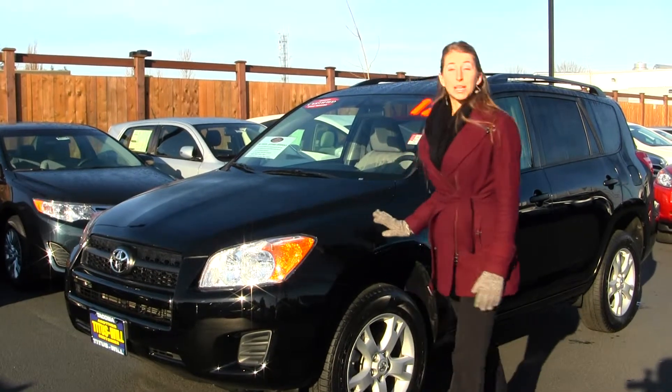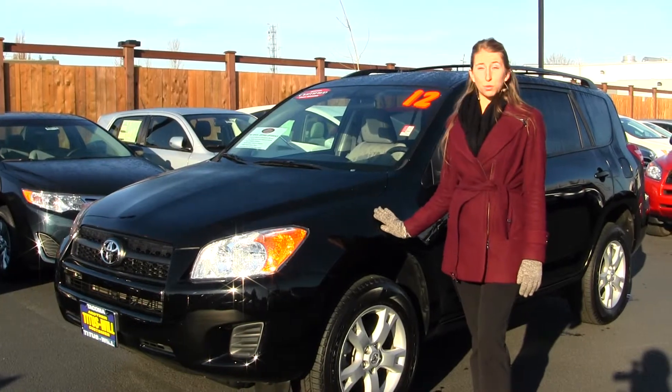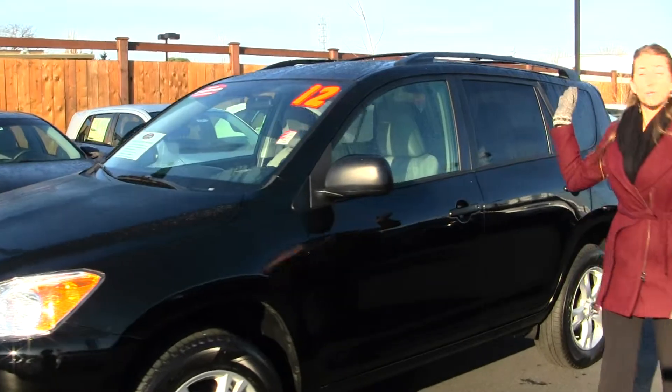Today we're looking at this classic black 2012 Toyota RAV4. It's certified pre-owned through Toyota. On the exterior it comes equipped with alloy wheels and it also has a roof rack.